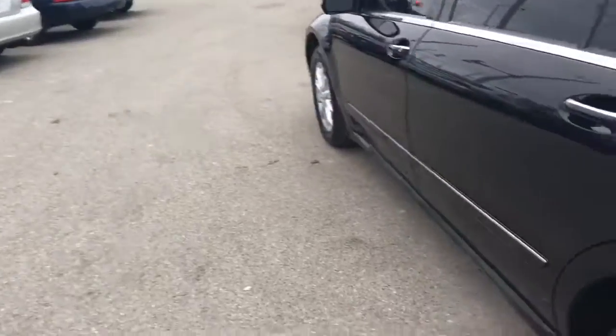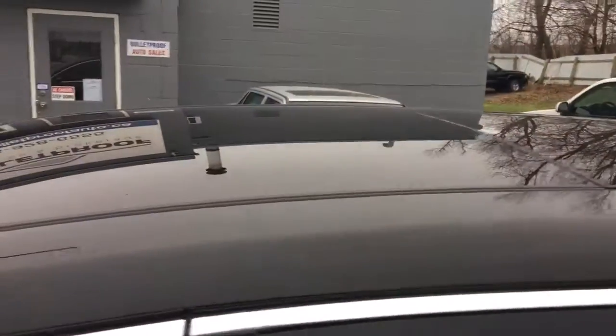It's a gorgeous black-on-black color combination with alloy wheels and Michelin tires, and you get the panoramic sunroof as well.